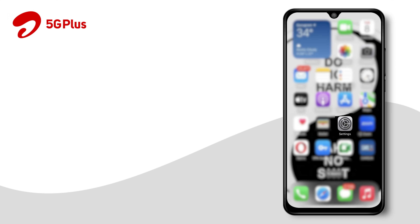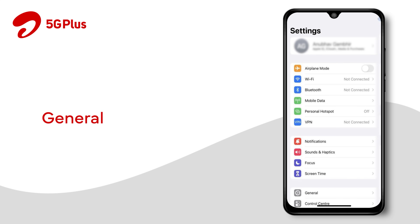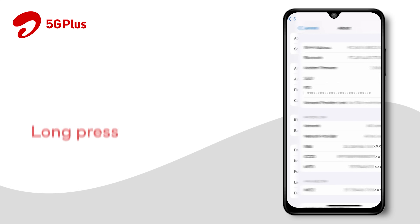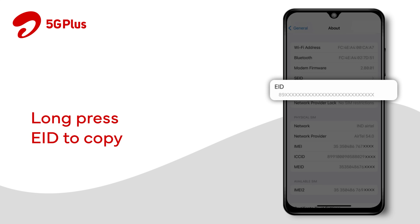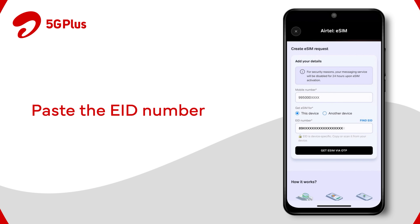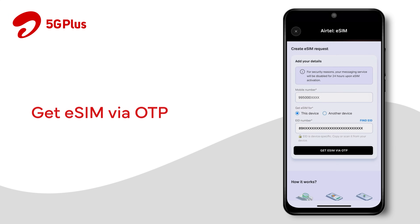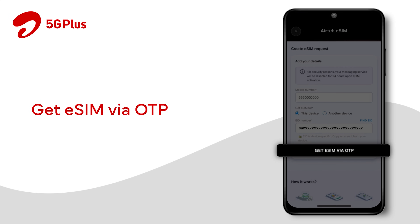Follow the steps to find and copy the EID number on iOS devices. Click on Settings, then General, and About to find the 32-digit EID number, which will be starting from 89. Long press the number to copy, then head back to the Airtel Thanks app. Paste the 32-digit EID number in the bar and click on Get eSIM via OTP.